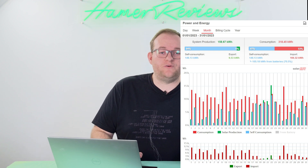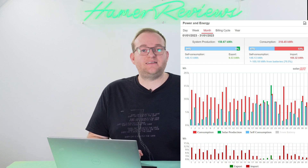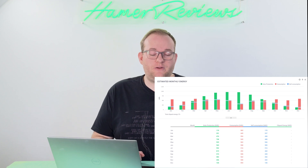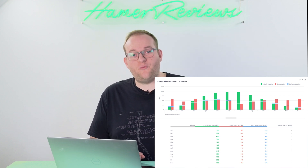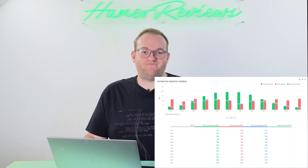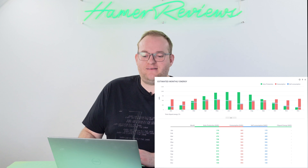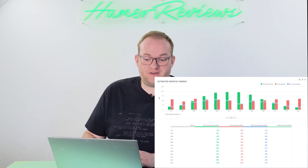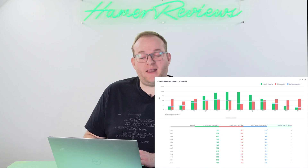We again got very close to the projected figure from SolarEdge. SolarEdge predicted that we would produce 170kWh in January and we produced 160kWh, so despite the terrible weather we still pretty much nailed the amount they suggested, giving me some hope for the higher predictions later in the year.